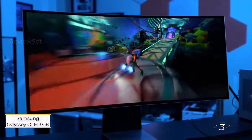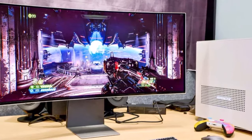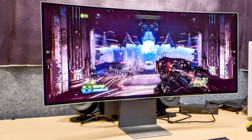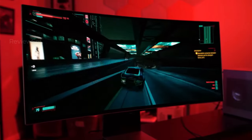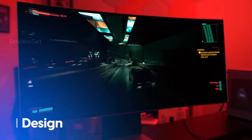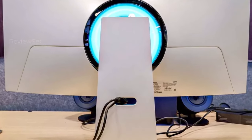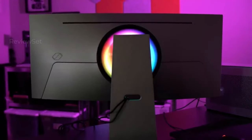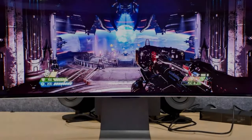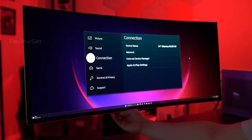Number 3: Samsung Odyssey OLED G8. The Samsung Odyssey OLED G8 stands out as a stylish and compelling OLED curved gaming monitor, positioning itself as a strong competitor to the Alienware AW3423DWF. Boasting a visually immersive 34-inch curved display with remarkable picture quality, the monitor offers a stellar gaming experience. Its notable features include a fast 175Hz refresh rate and a low 0.03ms response time, delivering exceptional performance, particularly for games demanding quick reflexes. Samsung's inclusion of smart TV and gaming hub apps further enhances its appeal, solidifying its position as one of the best curved gaming monitors available.